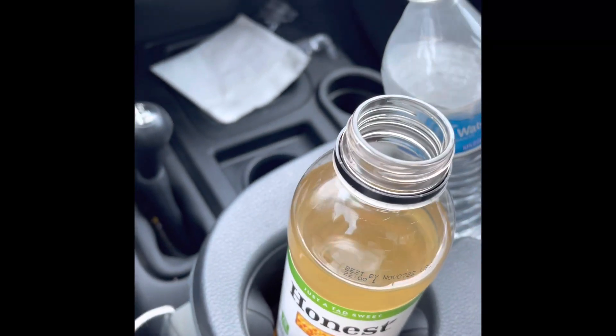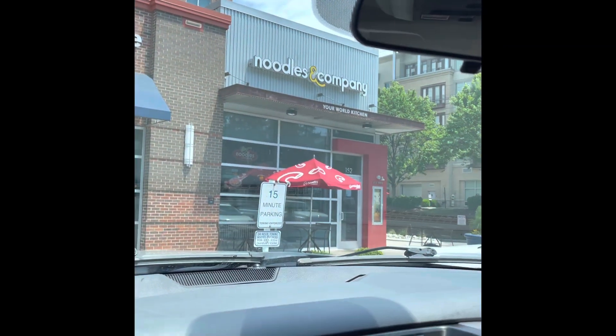I'd get this again, and I'd get the Honest tea again as well — that's really good. Thank you all for watching; this has been my review of Noodles Company.